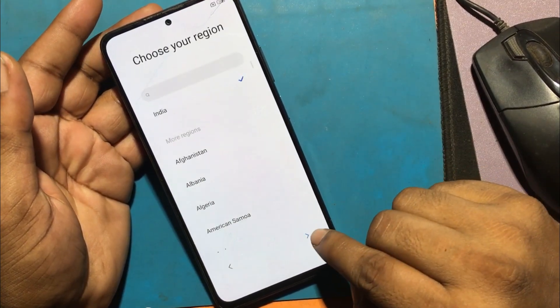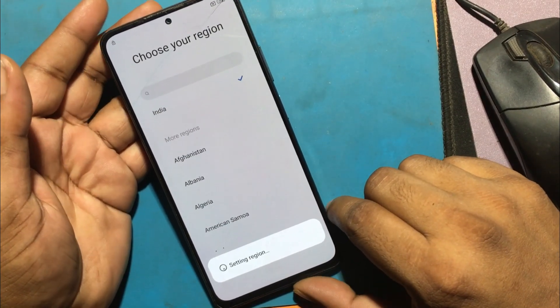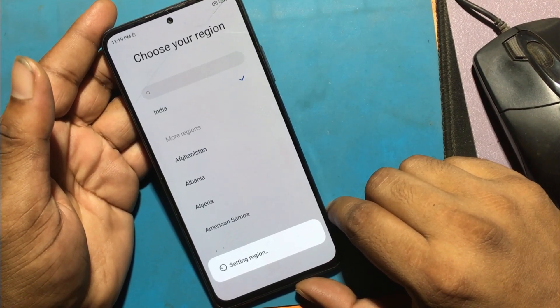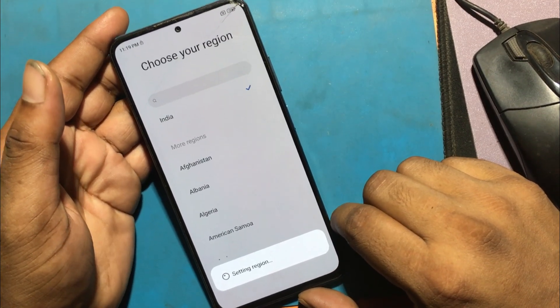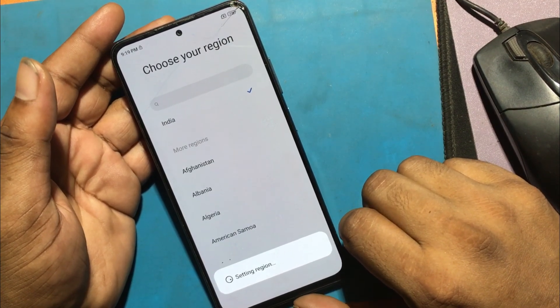Unfortunately, I forgot my phone pattern lock, so I unlocked the phone through a hard reset. But now when I go to set up the phone, I don't remember the previous password or the previously logged email ID. Now I will show you how to unlock it.